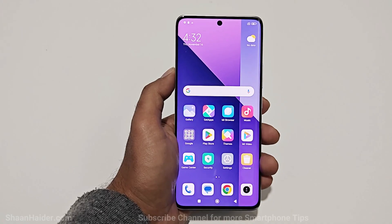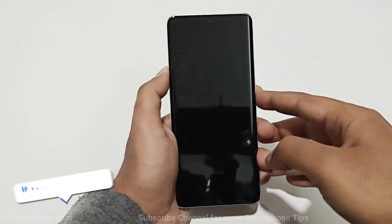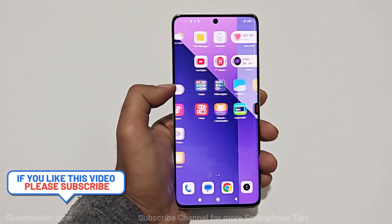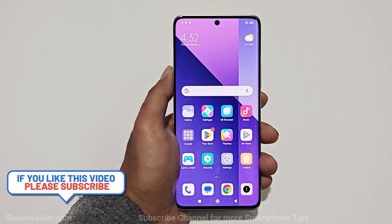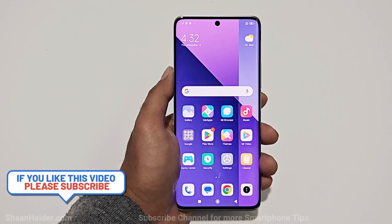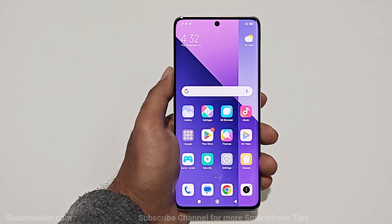And here we go — as you can see, it is no longer asking me to enter the lock screen PIN. We are at our lock screen and we are good to go with our device. This is how you can remove any kind of security from your Redmi Note 13 Pro Plus 5G, Redmi Note 13 Pro, or whatever Xiaomi smartphone you have.